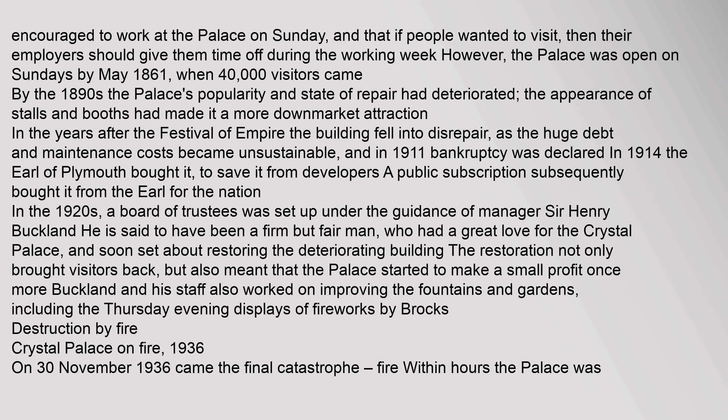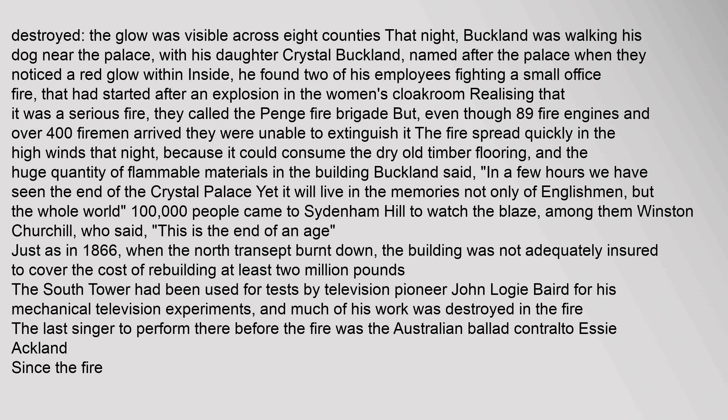On 30 November 1936 came the final catastrophe: fire. Within hours the palace was destroyed; the glow was visible across eight counties that night. Buckland was walking his dog near the palace with his daughter Crystal Buckland — named after the palace — when they noticed a red glow within. He found two of his employees fighting a small office fire that had started after an explosion in the women's cloakroom. Realising that it was a serious fire, they called the Penge Fire Brigade, but even though 89 fire engines and over 400 firemen arrived, they were unable to extinguish it. The fire spread quickly in the high winds because it could consume the dry old timber flooring and the huge quantity of flammable materials in the building.